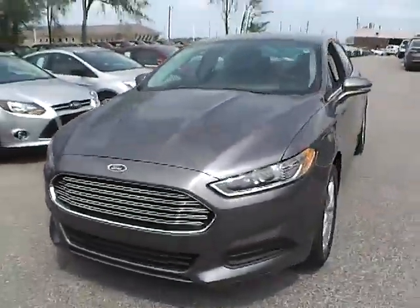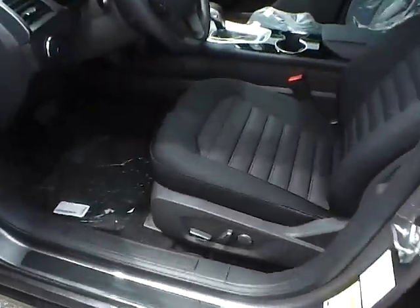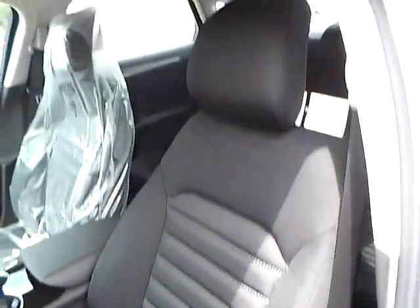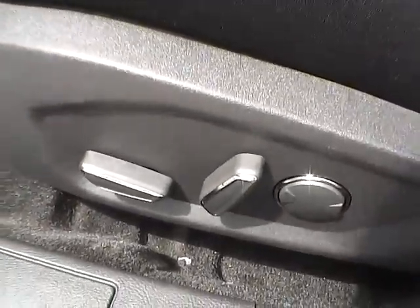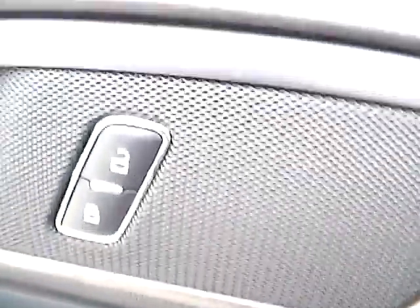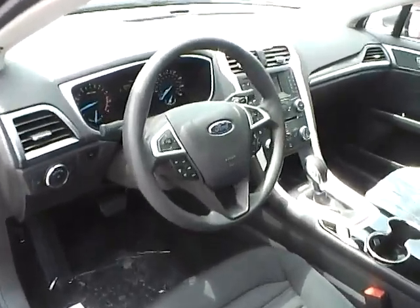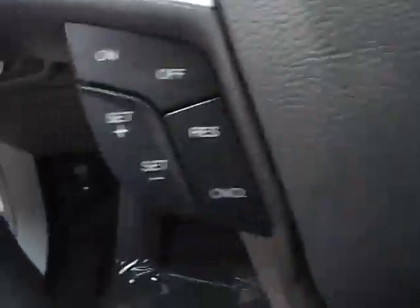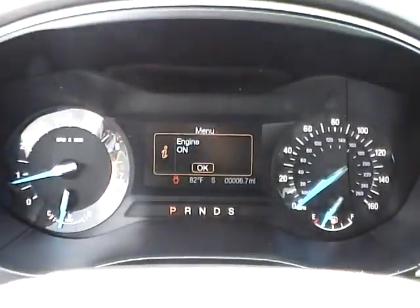Let's take a look at the interior of the vehicle. Inside we have charcoal black cloth interior with power driver seat. We also have power windows, power mirrors, and power door locks. We have a multi-function steering wheel with cruise control, audio controls, and Bluetooth connectivity. We also have a nicely lit up gauge cluster.